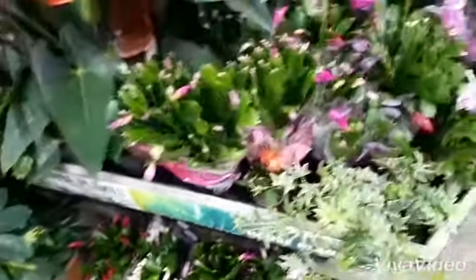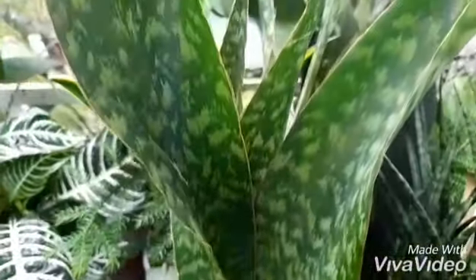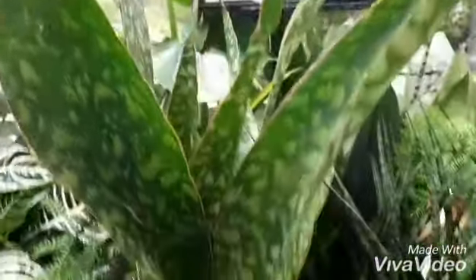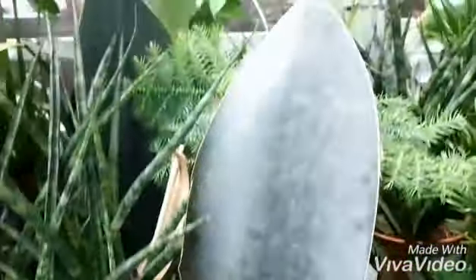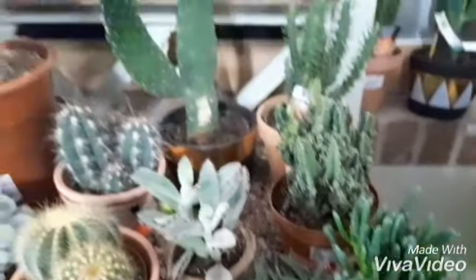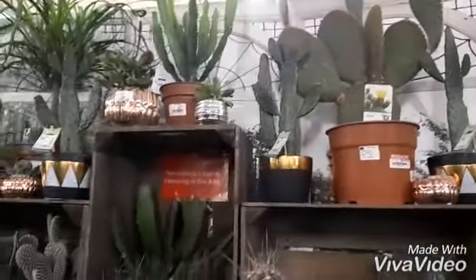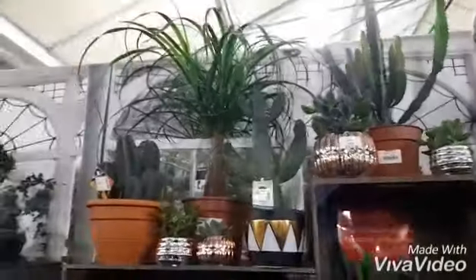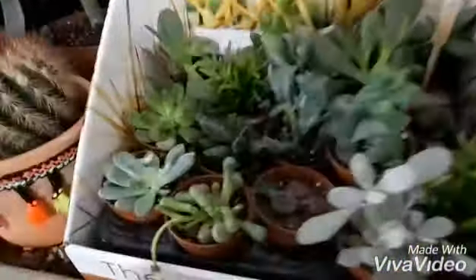As you can see, there are a few Thanksgiving cacti still in bud, and some have even bloomed already. There are a few Sansevierias, and at the back there is a Moonshine Sansevieria, which is my favorite. In fact, it's not Sansevieria anymore — it's a Dracaena — but I think I'll still use the name snake plant or Sansevieria rather than Dracaena. Anyway, moving on.